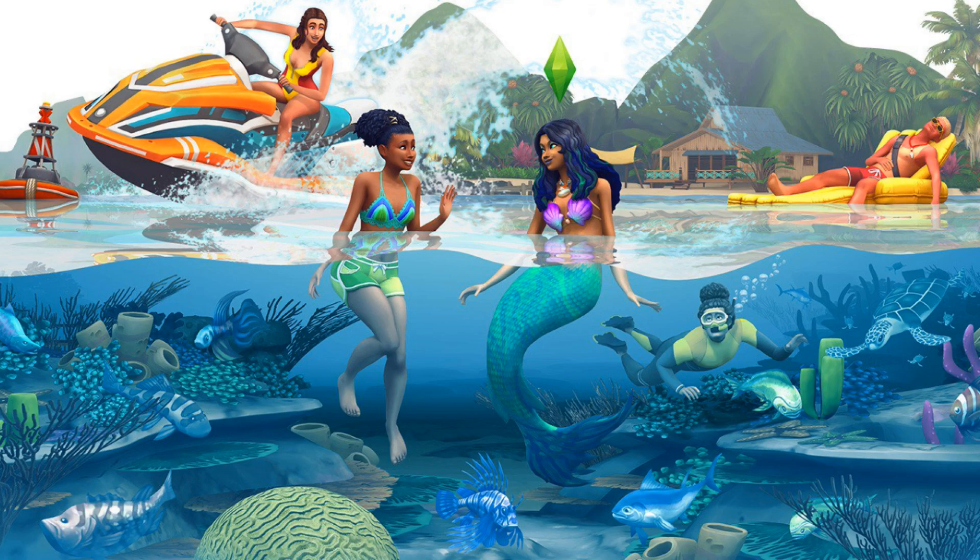I'm also really digging the snorkeling — or scuba diving, which is the other one. I'm hopeful for something to do underwater. If we just get snorkeling and you can go over a reef, I'm really hoping it's not a rabbit hole. I hope EA learned their lesson from Outdoor Retreat — those hikes were a rabbit hole and nobody ever said they loved them. Snorkeling would be cool, scuba diving amazing, but I'm not holding my breath — pun unintended.